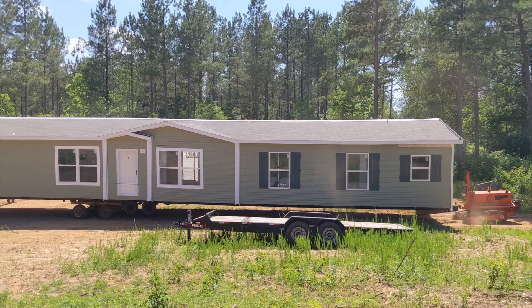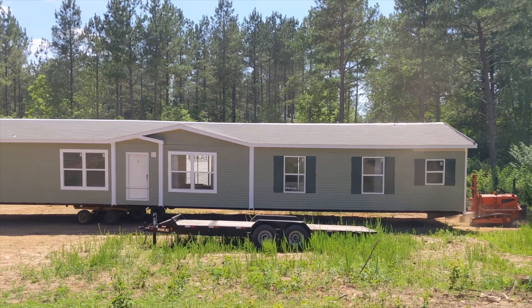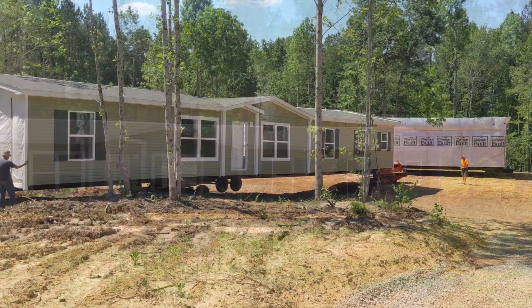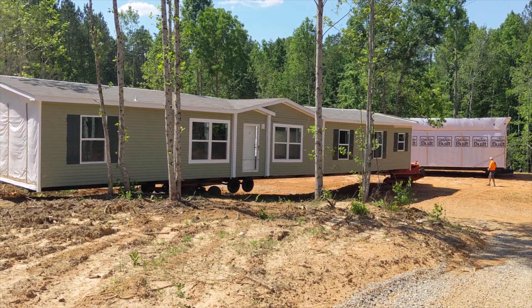Our home was delivered after a four-week delay from the scheduled delivery date, and as of now the setup has been delayed over three weeks from the scheduled date. We can't see any reason for the delays. Clayton Homes of Dalton is the absolute worst company we've ever dealt with.